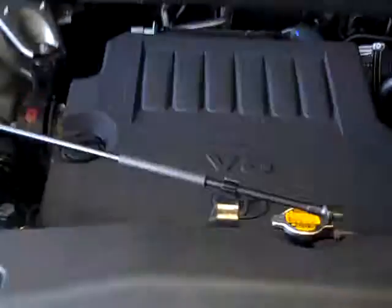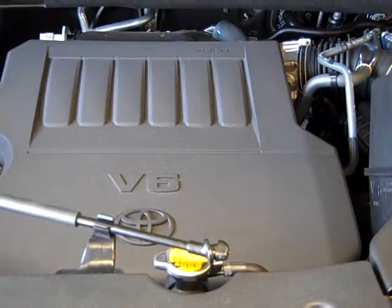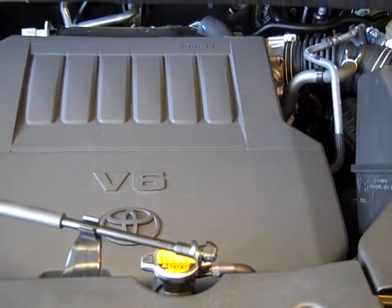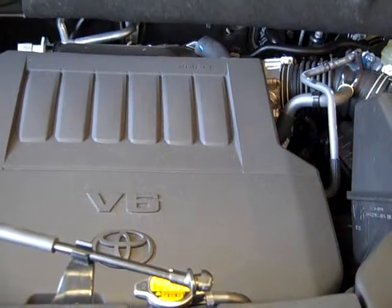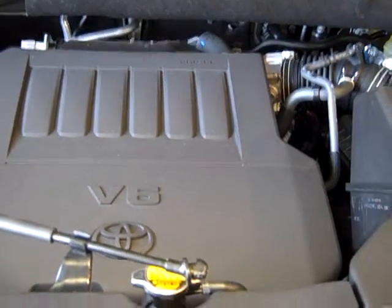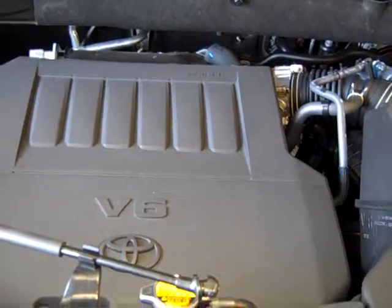On the Limited, you're going to get the 3.5-liter V6. If you get an LE front-wheel drive, you can get it in the four-cylinder or the V6 also. Toyota's going to give you a three-year, 36,000-mile basic coverage — that covers everything but your wear and tear items. You've got a five-year, 60,000-mile warranty on the powertrain, and a five-year unlimited on the corrosion of the vehicle. There's also ToyotaCare, which gives you two years and 25,000 miles on your oil changes, tire rotations, and roadside assistance.